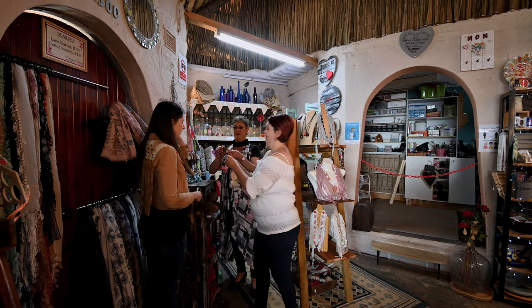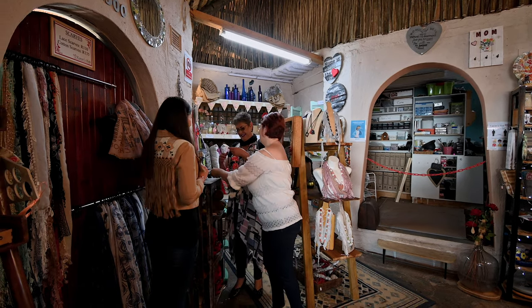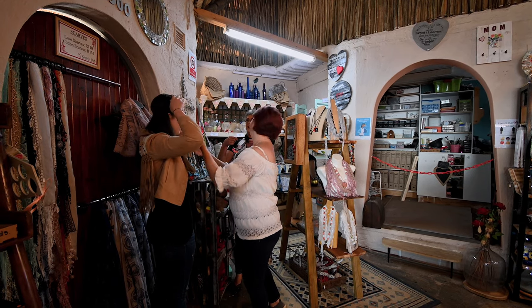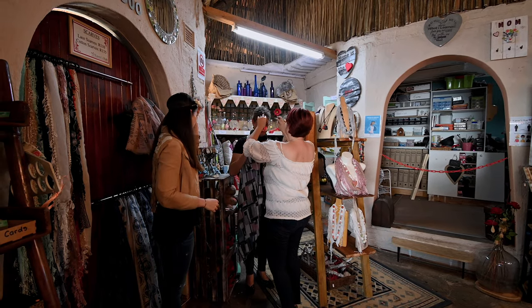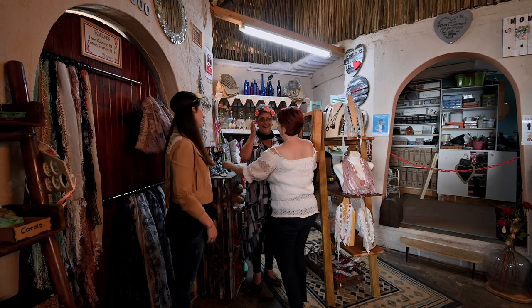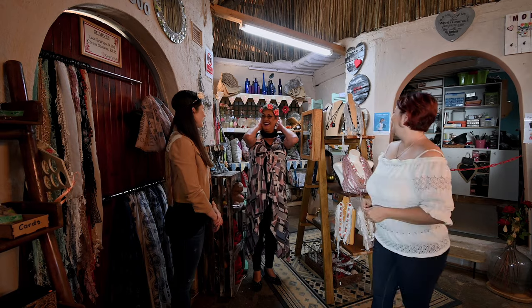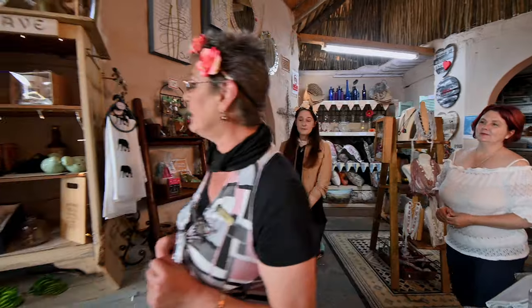I'll go for the white one, I'll go for this one. How do we put them on? There you go! Now I feel like a proper hippie with a fringe jacket. Oh that's so pretty! I feel like a princess - a right colorful hippie!